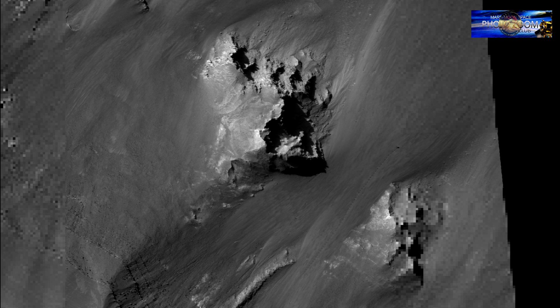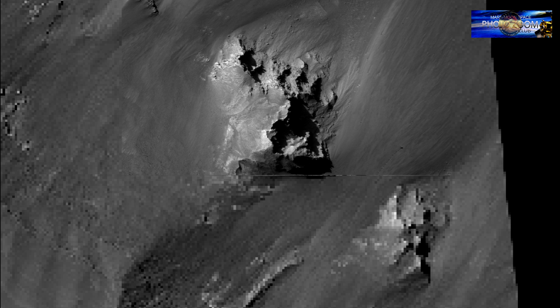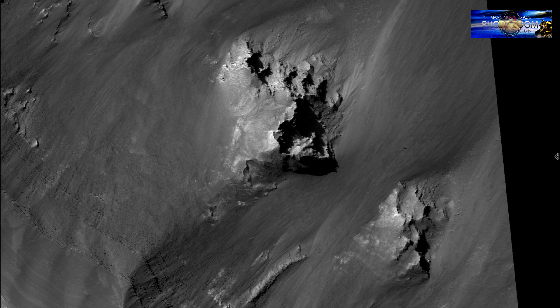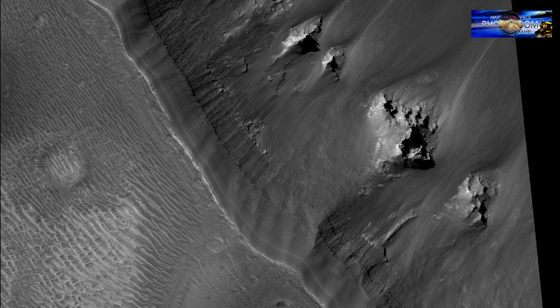I am just going to zoom out slowly so you can see the size of this image, taken from 260 kilometers away — and this track is still visible. That makes me believe this is minimum 15 meters wide, minimum, as you can see it from very far away.